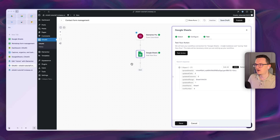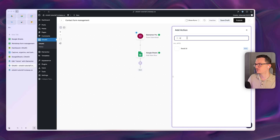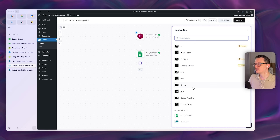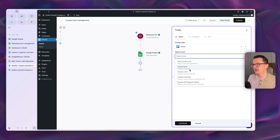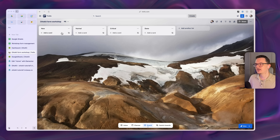Click the plus and search for Trello. There are actually a lot of connections available — your client might use Asana or Monday — but Trello is free, which is always nice. Select 'Create a New Card' for each submission, and then connect your Trello account. I already created a board in Trello as an example.